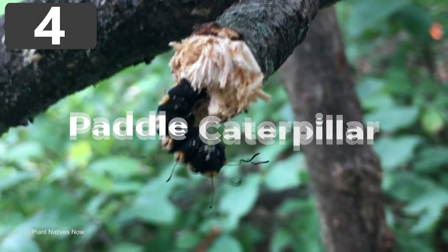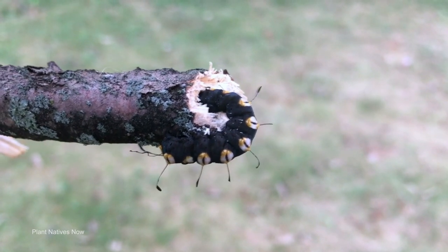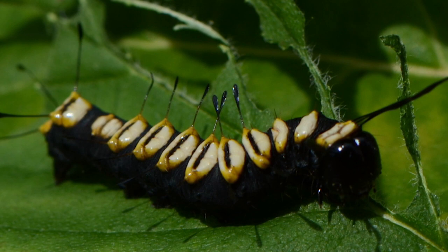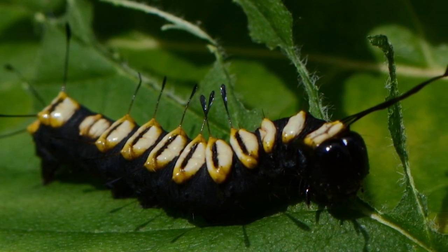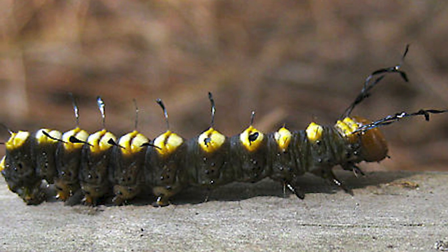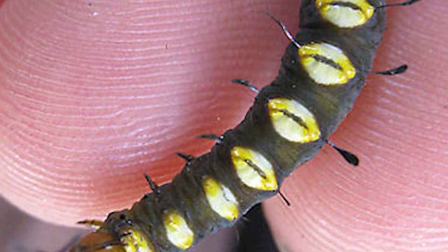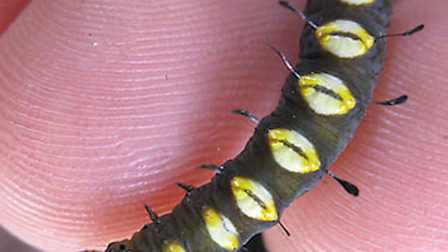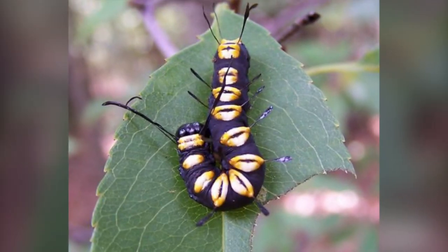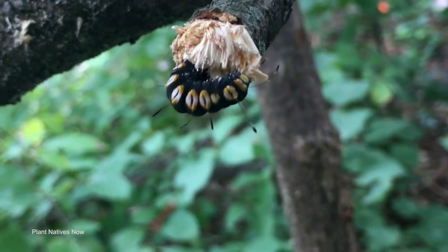Number 4: Paddle Caterpillar. As the larval form of the ominously named Dagger Moth, paddle caterpillars are becoming increasingly rare due to sharply dropping population numbers from habitat loss. They feed on a range of plants such as oak trees, apple trees, birches, cottonwoods, and willows, where they usually dig inside thick branches in search of food. They appear as black caterpillars with yellow spots and paddle-like appendages sticking out from their bodies — so similar to oars that the species is often said to resemble ancient triremes, the boats used by the Romans and Greeks. Due to their scarcity, very little is known about their life cycles, and they're one of the most sought-after species by scientists who study caterpillars.